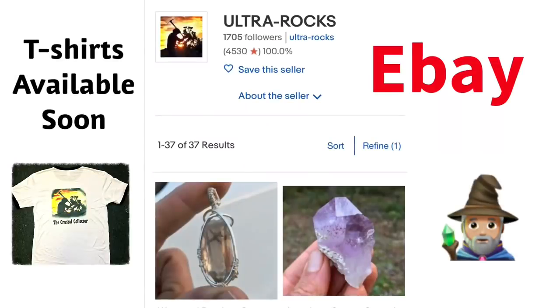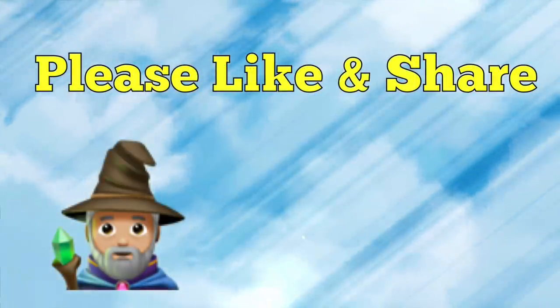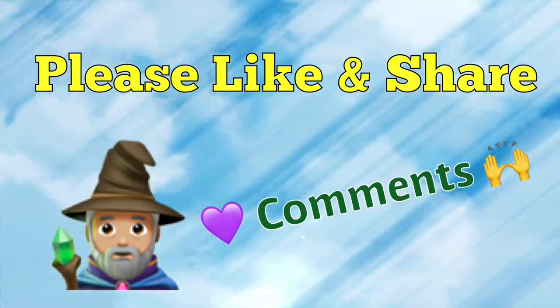To help support the Crystal Collector, please check out the Ultra Rocks eBay page. To help support this channel, please like and share — and we sure do love your comments. Thanks for watching.